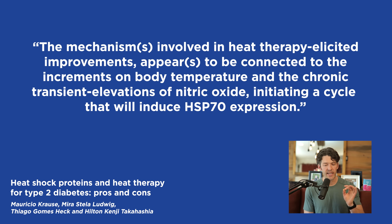The mechanism involved in heat-induced benefits appears to be connected to increments in body temperature and the chronic transient elevation of nitric oxide, initiating a cycle that will induce heat shock protein 70 expression. HSP70 is like a central node linked with all the myriad benefits of getting hot, including increasing nitric oxide. Pre-workouts and NO boosters are top-selling items at supplement stores — going in the sauna can achieve that effect.